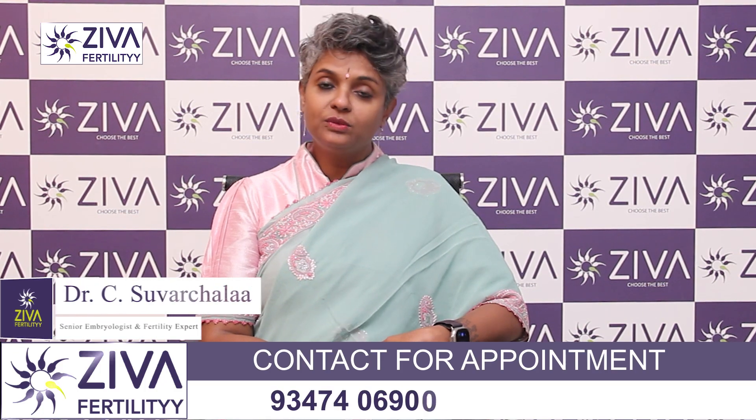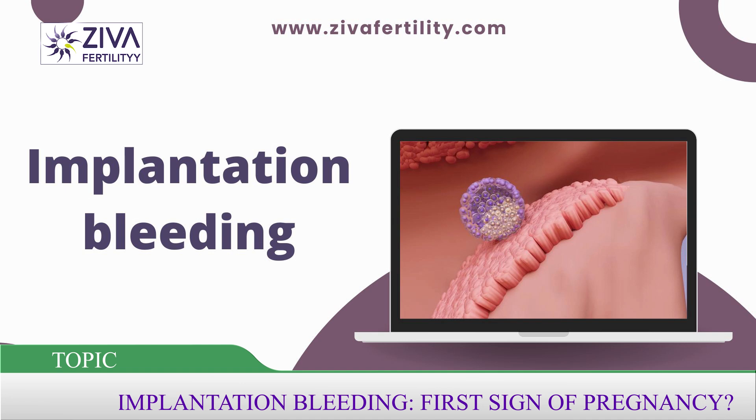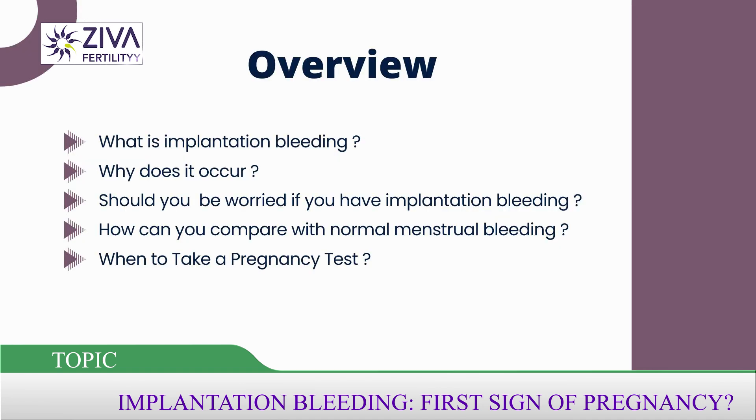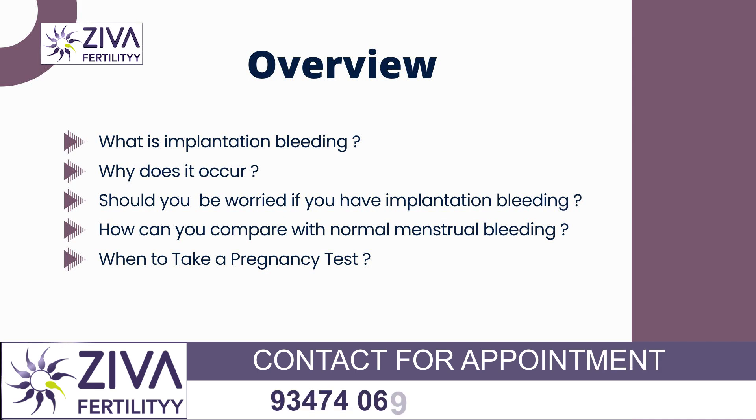Hi, I'm Dr. Swarchla, Scientific Director with Ziva Fertility Centers. Today we are going to talk about implantation bleeding — what is it, why does it occur, and should you be worried if you have implantation bleeding? How can you compare this with normal menstrual bleeding?